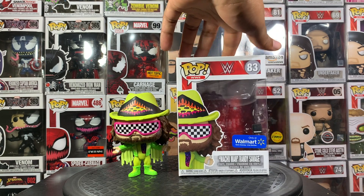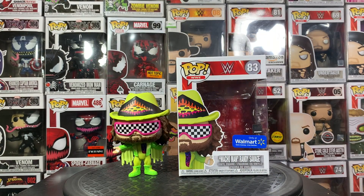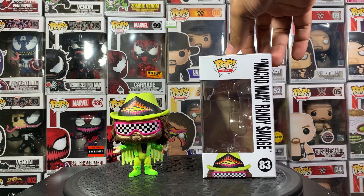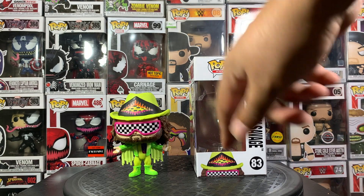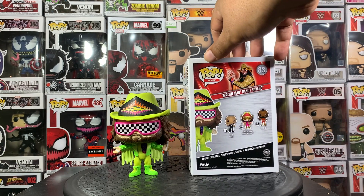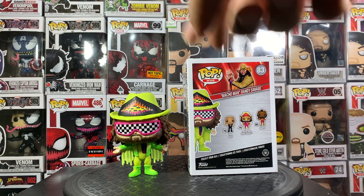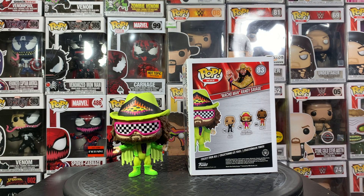Getting into the box, you have your WWE trademark sticker as well as your Walmart sticker. Pop number 83 — Pop WWE Macho Man Randy Savage. On the back of the box you've got Macho Man, Mr. T, and The Rock. I did pre-order this whole set from Popping the Box and I haven't got The Rock yet — I haven't gotten my regular Macho Man either — but I have got Mr. T, and that review is on the channel if you want to check it out.